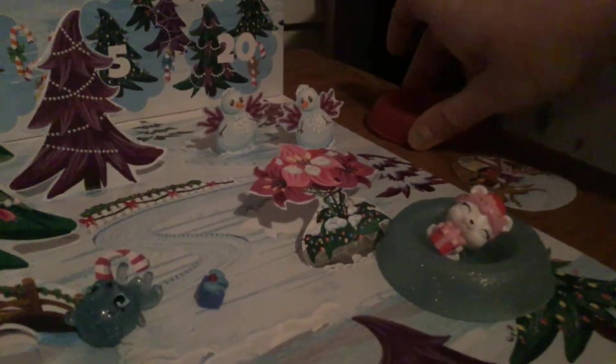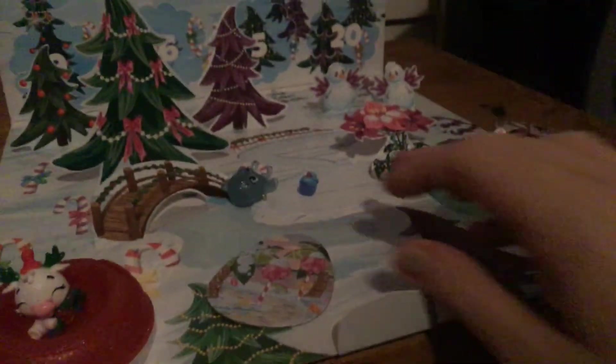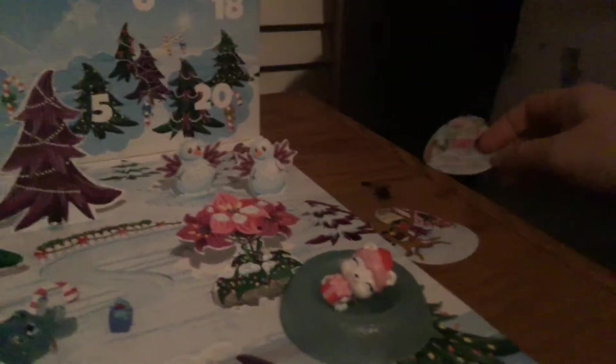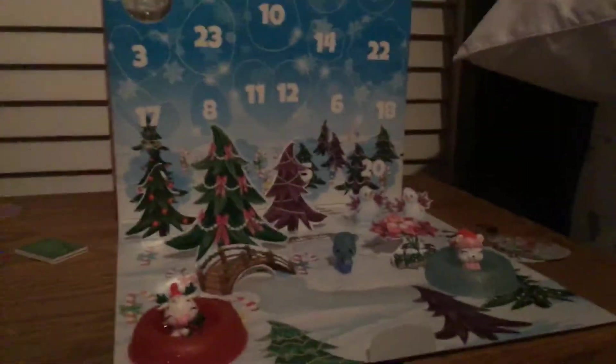I think I'll place it right here. Alright, I'll just put it right there. And that is actually it for day two of the Hatchimal calendar. Tomorrow is day three.